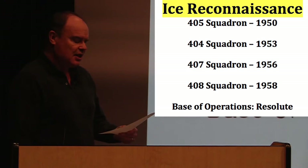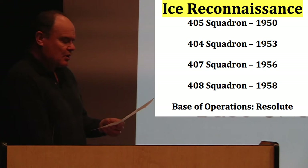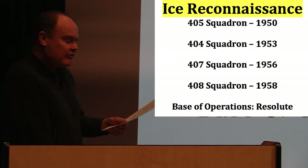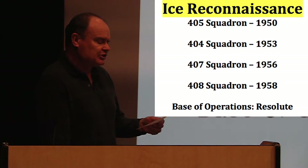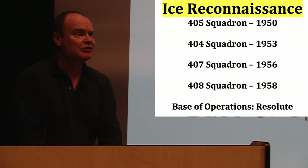The RCAF was responsible for conducting ice recces for the U.S. Navy and DOT task forces that dropped off supplies to Resolute and Thule. From 1950 to 1953, they were under the control of the U.S. task force; after that, it was the DOT. All the RCAF Lancaster squadrons took part in Op Resupply, primarily using Resolute, but in some years they would also use Thule as their base of operations for a short period of time.